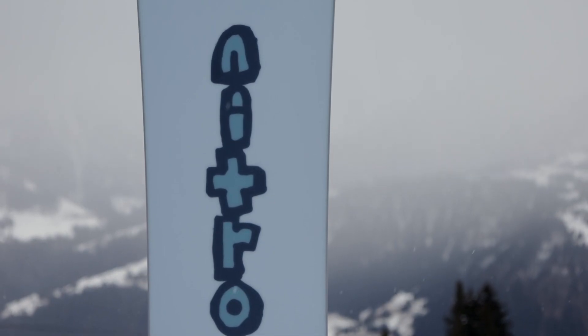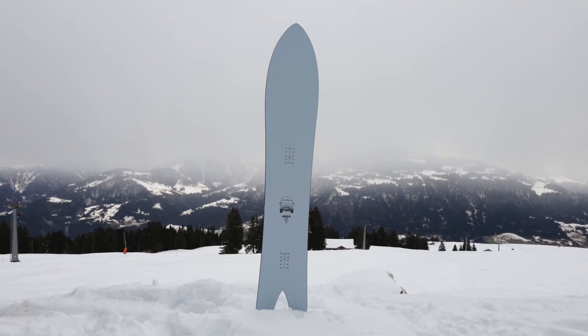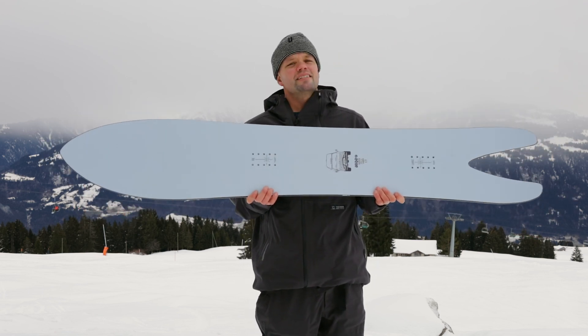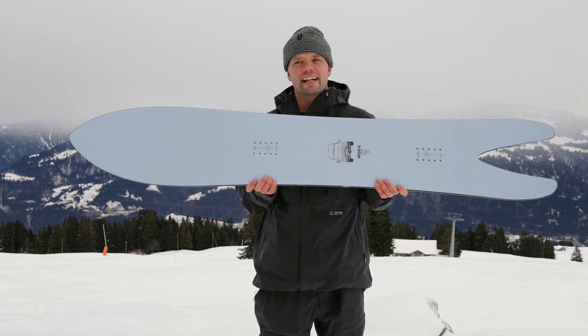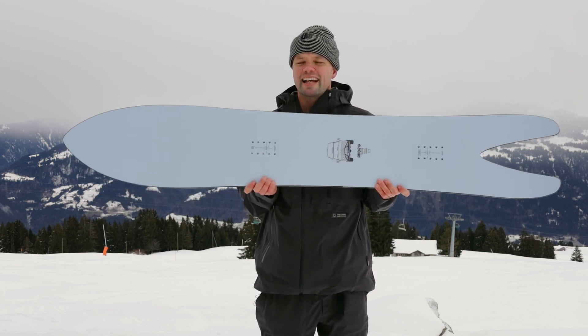It does well in steep terrain and also in flatter, low-angle terrain — you're going to be hauling and floating like nothing you've ever felt before. The cannon comes in two sizes: a 173 and a 203. We all know the cannon big pink 203. This board has become a staple in the snowboard shape world.